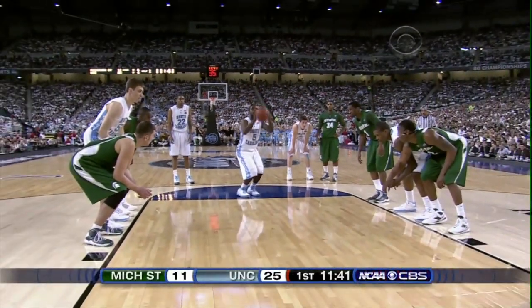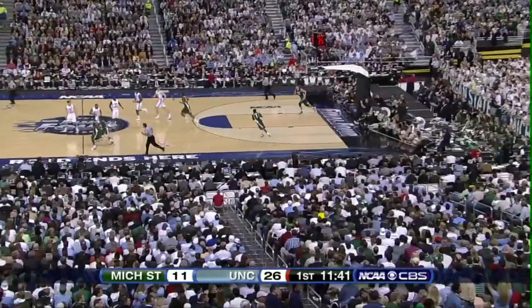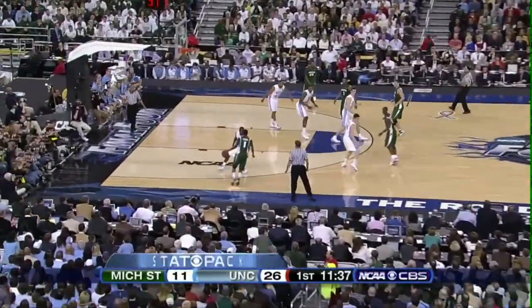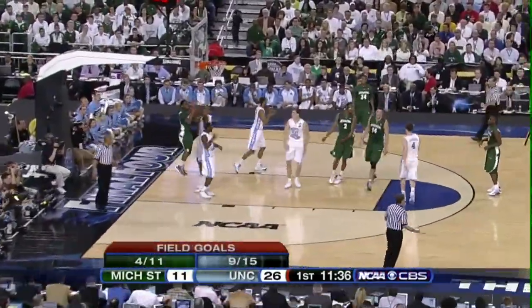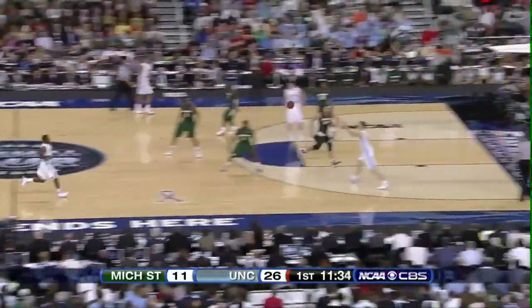Lawson is the winner of the Bob Cousy Award as the best point guard in America — Raymond Felton also won that award. Two Tar Heels in the first six years of that award. We got a whistle and a carrying violation — Curtis Shaw calling it. Curtis Shaw used to be an ACC referee before moving to the midwest, working not only Big 12 games but Southeastern games as well.